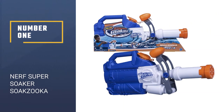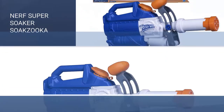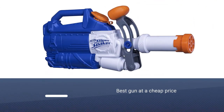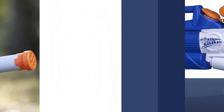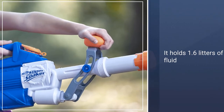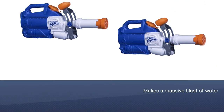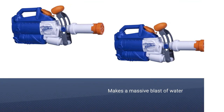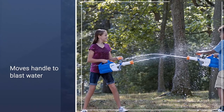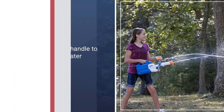Number 1: Nerf Super Soaker Sokzuka. The granddaddy of them all. Have the many guns in your arsenal just not shown the sheer brutality you think best represents your style as a competitor? Well, look no further than this veritable cannon of water that's better described as a portable plastic geyser. Holding up to 55 fluid ounces — that's 1.6 liters — pull down the handle on the Sokzuka to unleash a blast of water of biblical proportion.